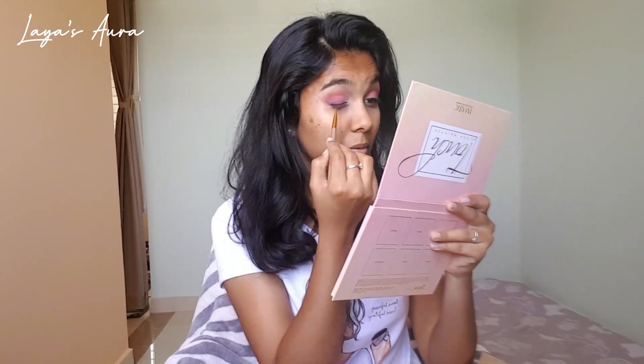Can you see this? Like an eyeliner-type smudgy look — that's the vibe for this tutorial. How is my eye makeup looking?